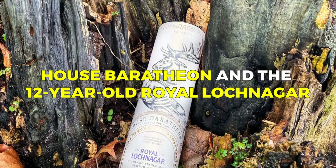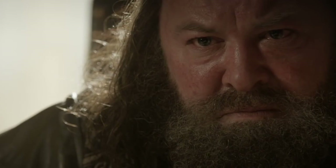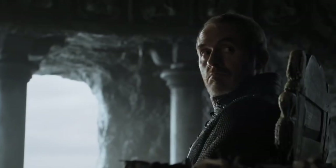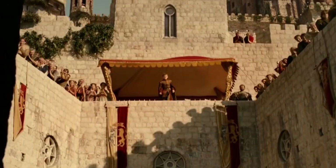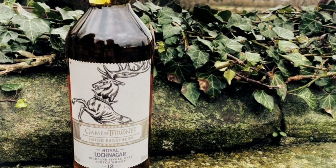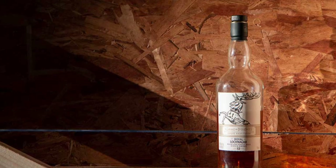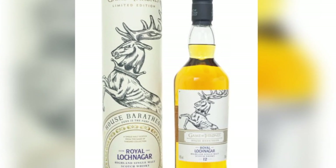House Baratheon is represented by the Royal Lochnagar 12-year-old. One of the prominent noble houses in the fictional Westeros, House Baratheon was known for their strength and power, administering the Seven Kingdoms before the events of Game of Thrones. Queen Victoria gave the Royal Lochnagar Distillery in Scotland, near Balmoral Castle, a royal warrant, emphasizing the whiskey's noble connection. The Royal Lochnagar 12-year-old offers a rich and complex flavor profile — smooth and fruity with notes of dark chocolate, roasted nuts, ripe berries, honey, toffee, and subtle spiciness.